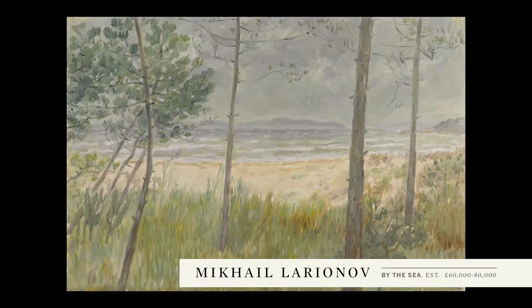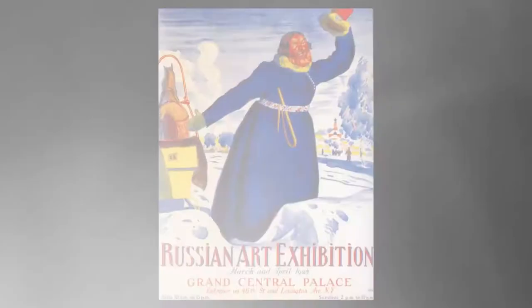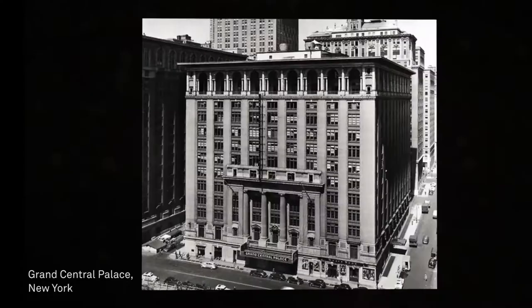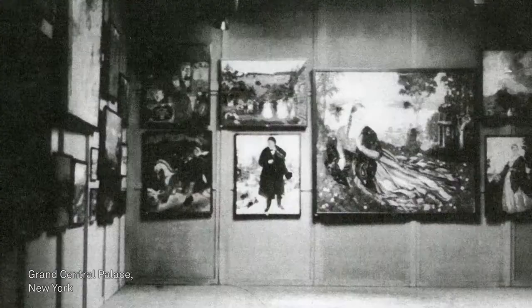What is particularly exciting about this group is that several of the paintings were acquired by Bakhmitev at the now legendary 1924 Russian art exhibition at the Grand Central Palace in New York City, where eighty-four Russian artists sent nearly 1,000 works to America.